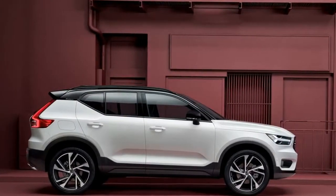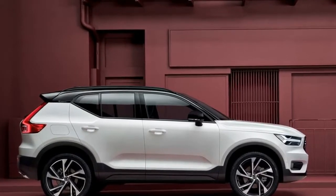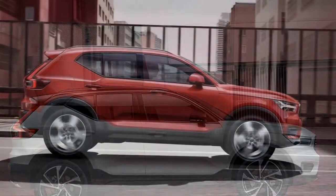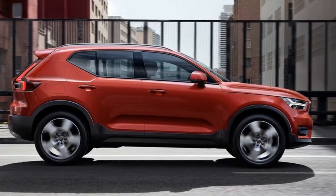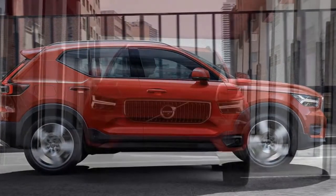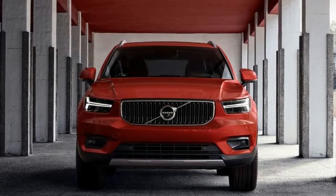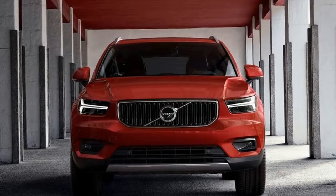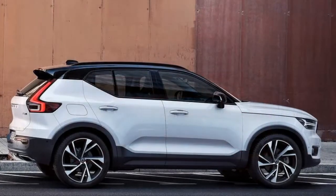Being a Volvo, there are a host of safety features that the company says draw from the XC60 and XC90, but are designed for city driving in the XC40. Cross-traffic alert with automatic braking helps take the stress out of reversing onto a busy city street. The XC40's emergency braking system monitors cars as well as cyclists and pedestrians in normal driving conditions.